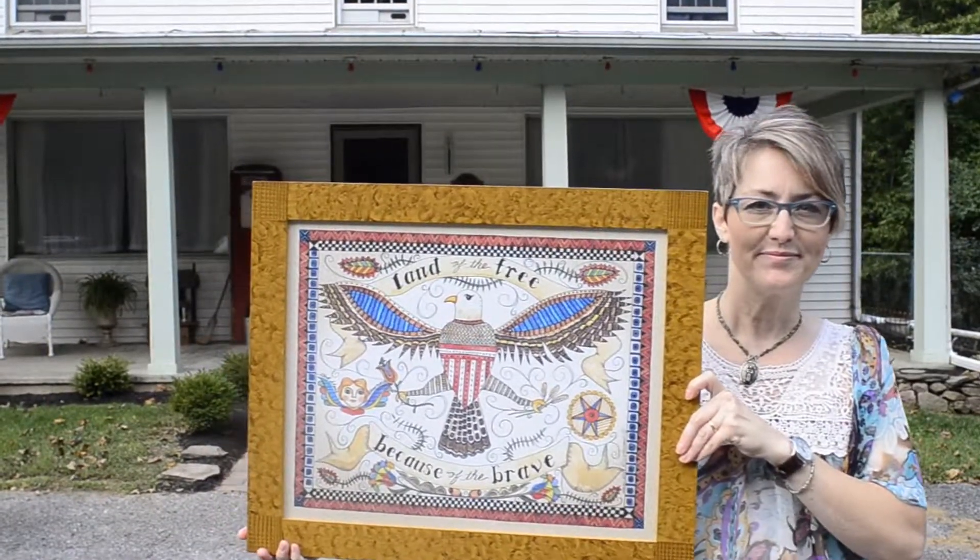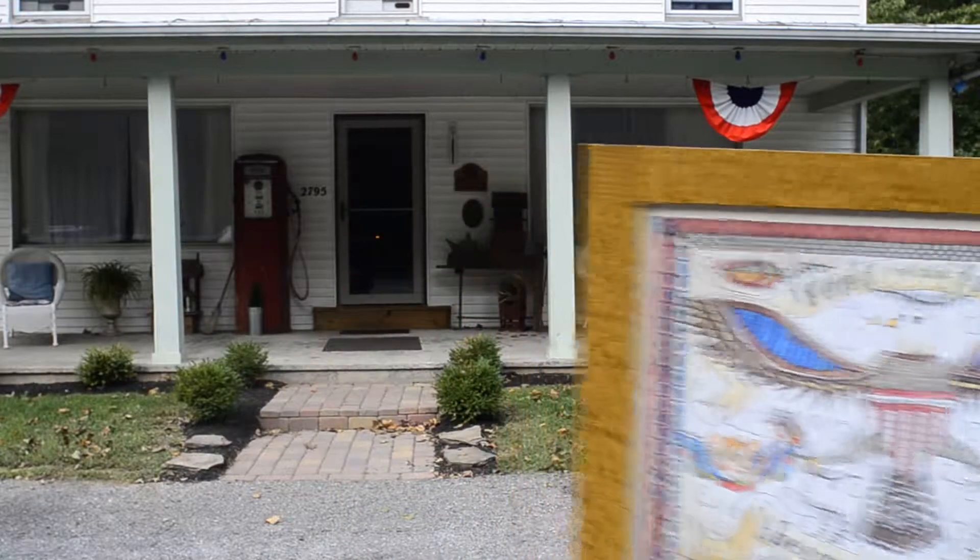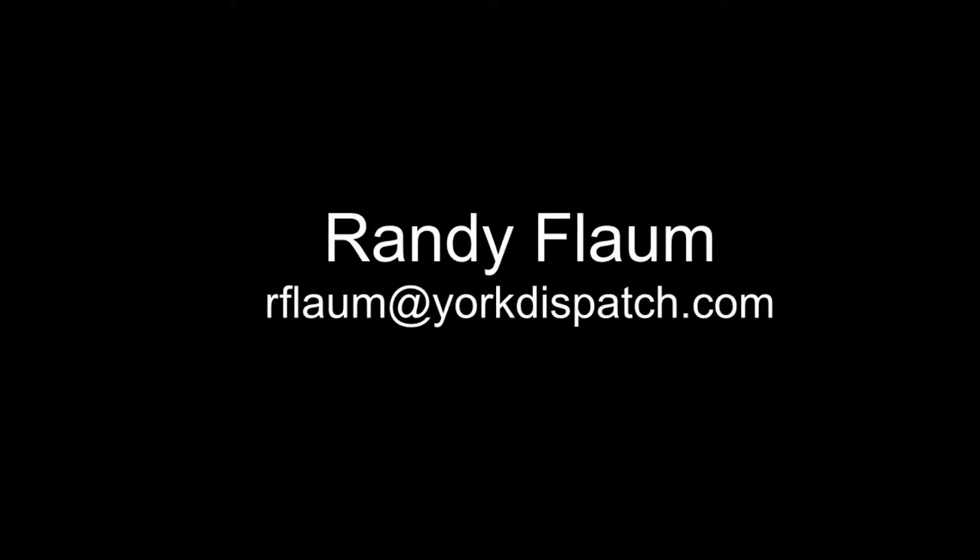What I want people to take away when they look at my art: I hope that they get a piece of history, and I hope they take away some whimsy and imagination and joy.